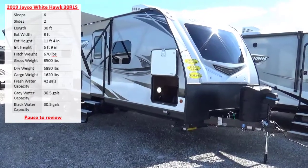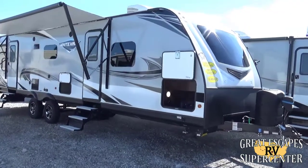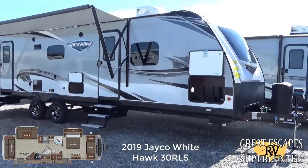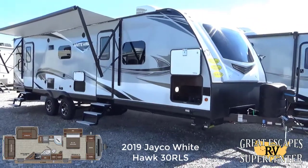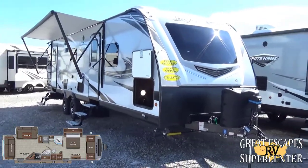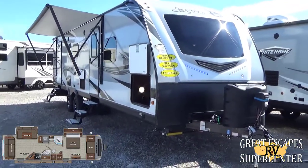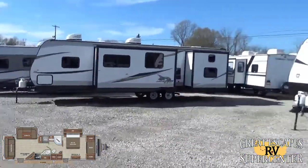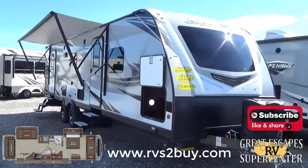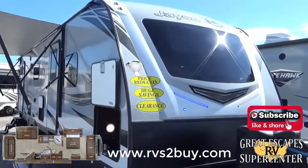Good afternoon everybody, this is Chris Frey coming at you from Great Escapes RV Supercenter. Ladies and gents, it's my pleasure to show you all today a 2019 Jayco Whitehawk — this is the 30 RLS floor plan. This travel trailer is loaded with some really cool bells and whistles. This RV is located at 5750 Highway 62 West in Gasville, Arkansas. Give us a call or text at 870-471-9471, and check out all of our inventory at rvstobuy.com.